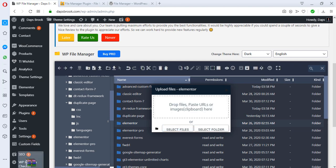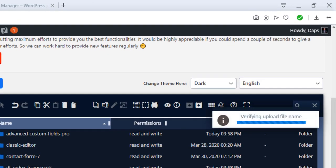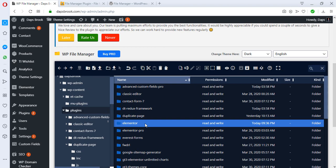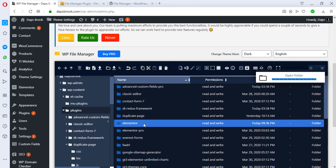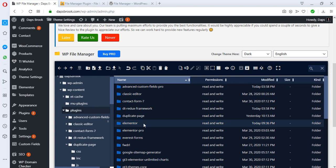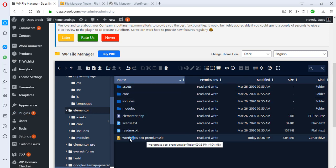I can drag the files from my system and drop them here, or I can select a file or folder directly. I'm dragging a plugin — a used plugin I want to install — and dropping it there. You can see the upload progress. The file is uploaded. Note that I had Elementor highlighted, so the plugin was uploaded inside the Elementor folder instead of the plugins directory.